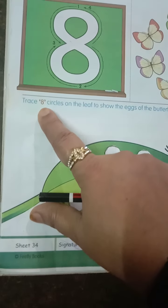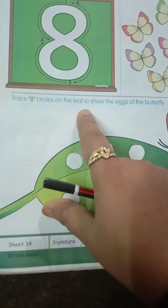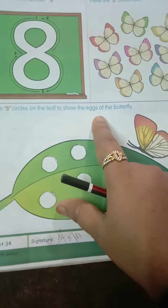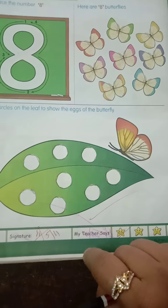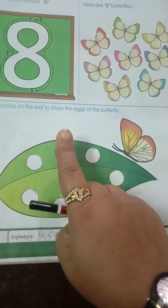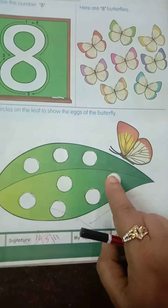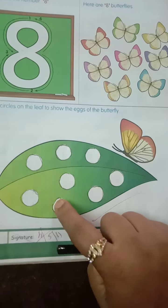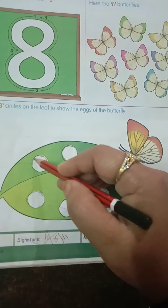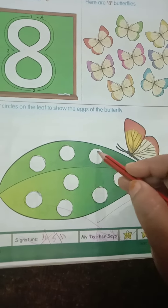Trace 8 circles on the leaf to show the eggs of the butterfly. The butterfly has laid eggs. How many eggs are there? We will count: 1, 2, 3, 4, 5, 6, 7, 8. Here we have traced dots, children. You are going to complete this with the help of a pencil.